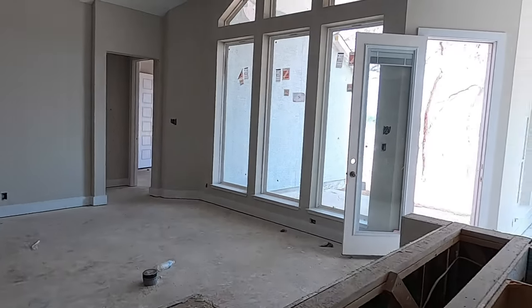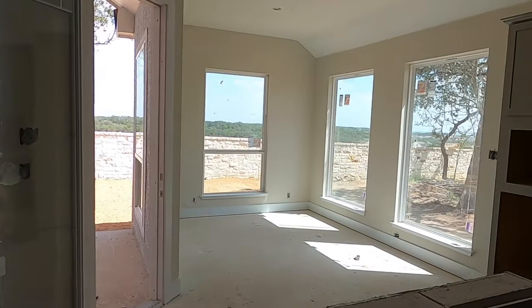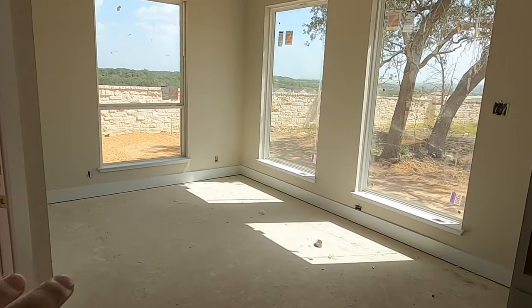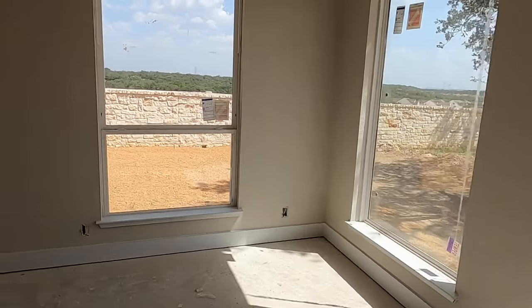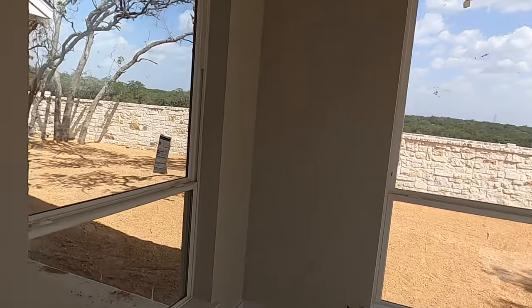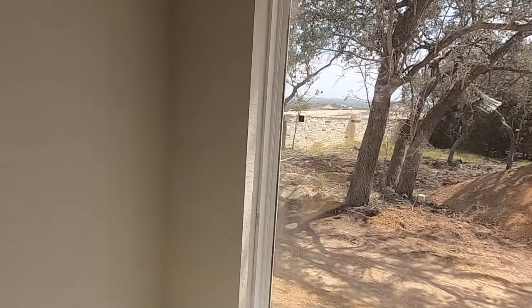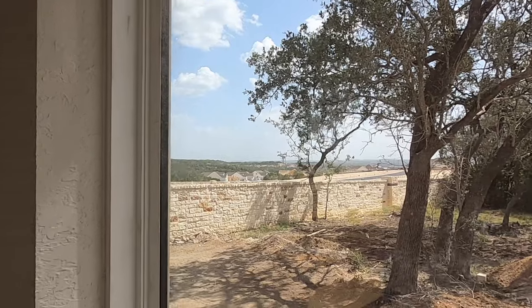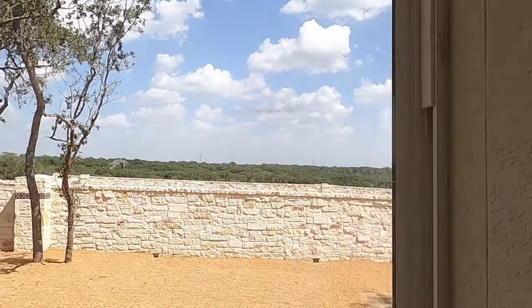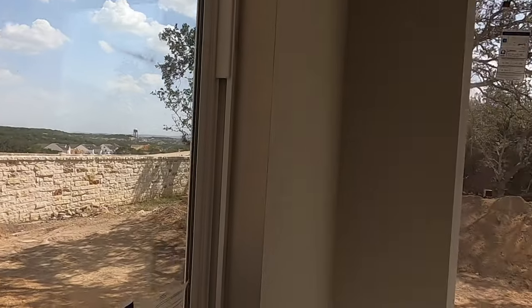Let's see what this backyard's going to be looking like. This is going to be your dining room slash breakfast nook, with lots of lighting in here because you're going to have windows on all three sides of you. Not a bad little view out the side and the back — you can see some beautiful Texas Hill Country out there.